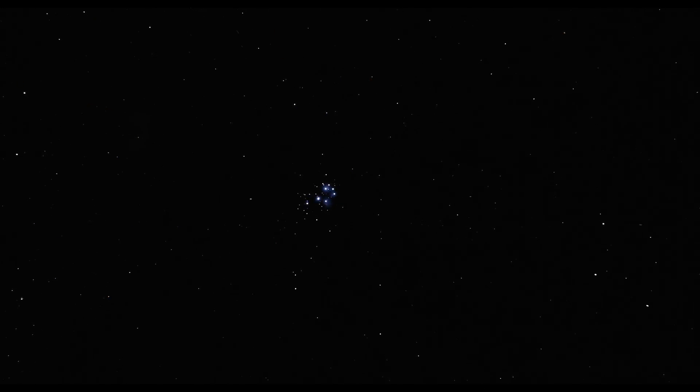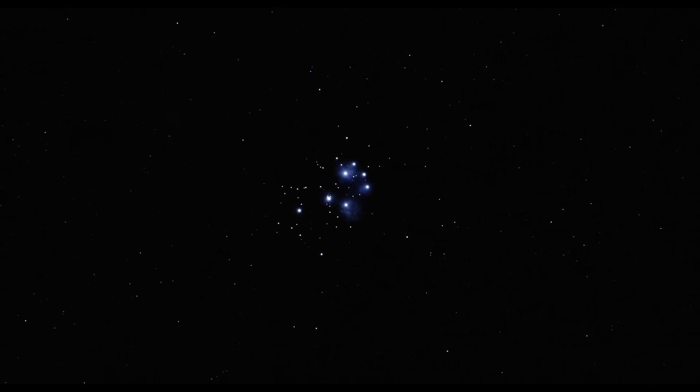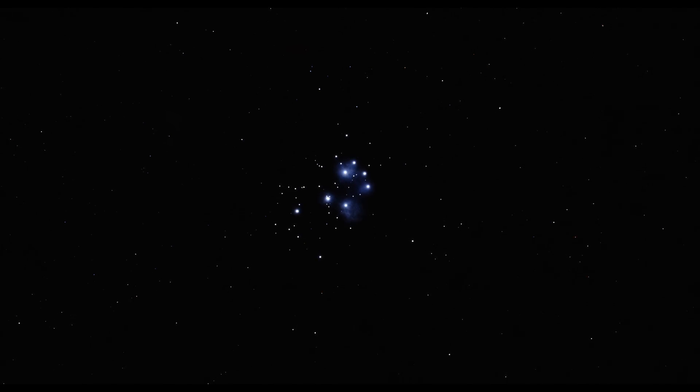This star cluster is particularly noteworthy for its unearthly beauty. It is surrounded by hues of ethereal blue that, insofar as we know, do not even originate from the star cluster — but we'll come back to that later. The cluster also attains its luminous blue beauty by way of the hot, large blue stars that predominate the light it gives off. They appear to us as a small version of the Big or Little Dipper, and the seven that are particularly luminous have lent the secondary name, the Seven Sisters, to the Pleiades star cluster.